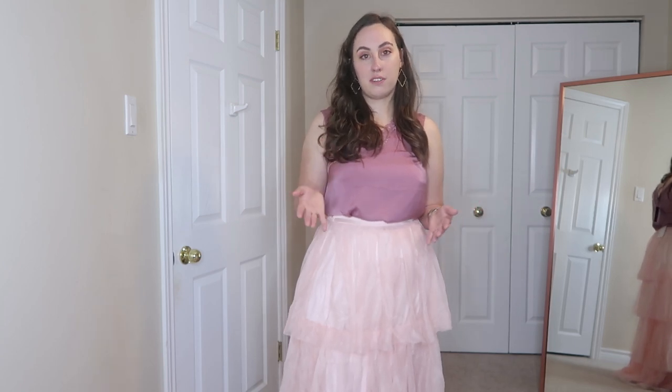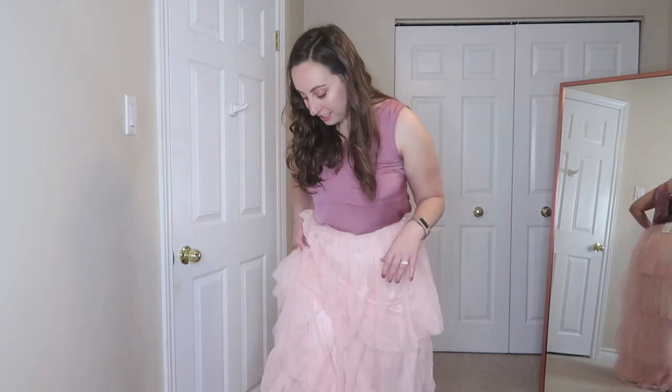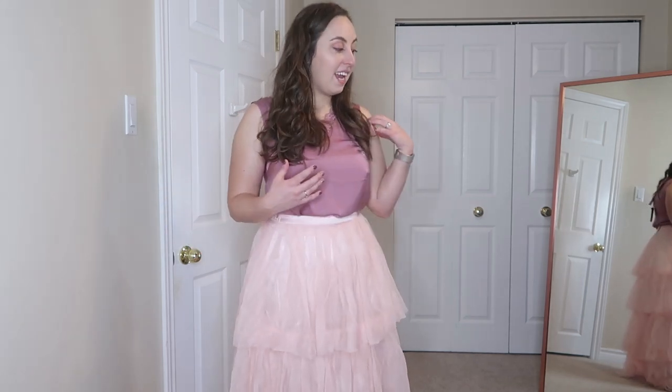Lucky for me they do have a really good returns policy — you can return anything within 30 days after receiving it, and I believe right now it's actually extended to either 40 or 60 days because of the COVID situation. Even though we are in COVID and everything is taking so long to ship, I got this in a day and a half. It was free shipping because I ordered more than a hundred dollars worth of merchandise. It absolutely blows my mind that small independent retailers are able to ship something to you in two days while giant mega corporations are taking like a month and a half.